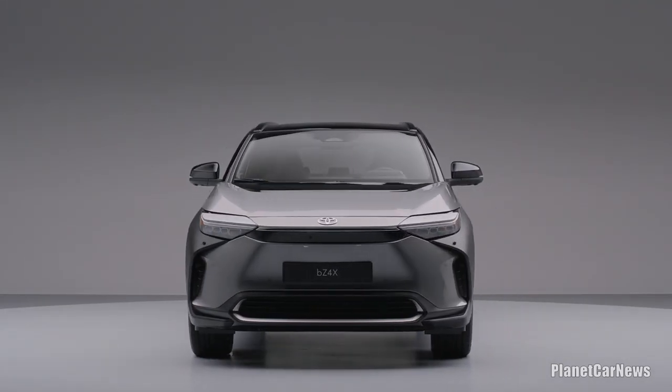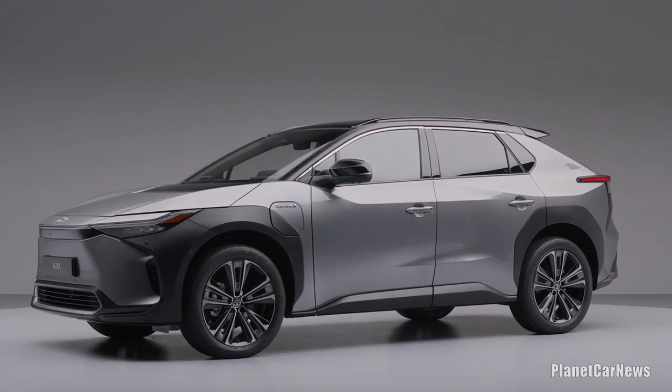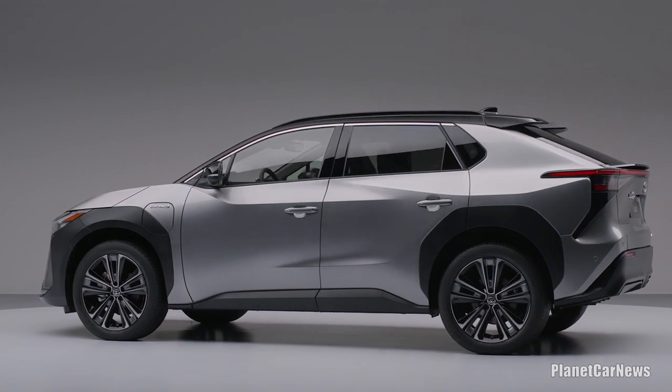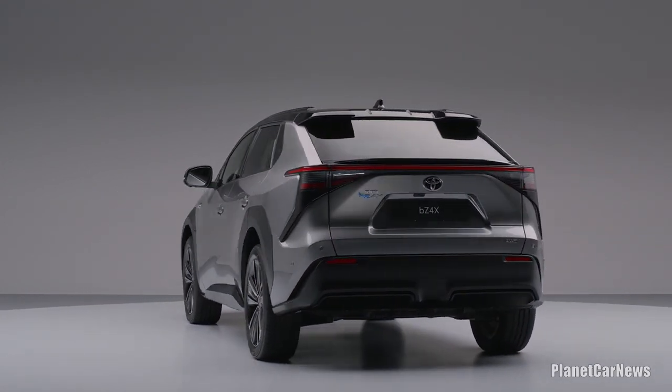The all-new BZ4X, the first model in Toyota's new BZ — Beyond Zero — family of zero-emission battery electric vehicles, makes its European debut today, presented as a production-ready vehicle that will be launched across Europe in 2022.